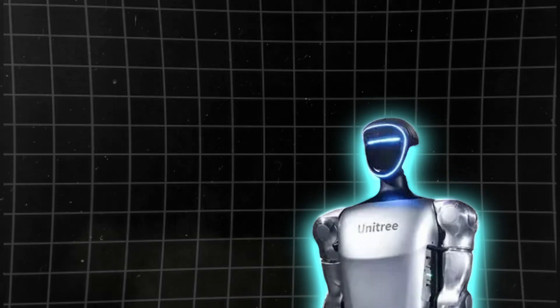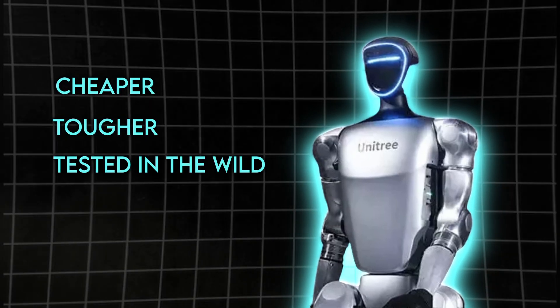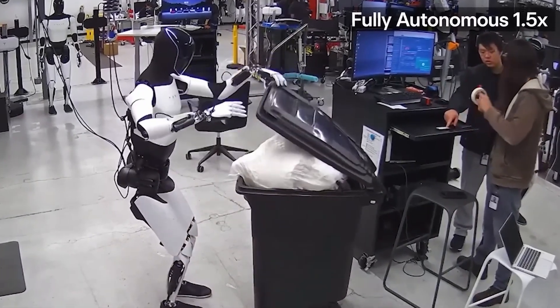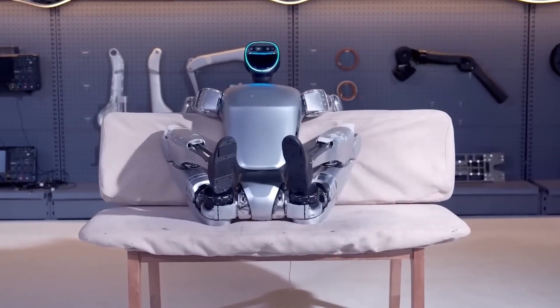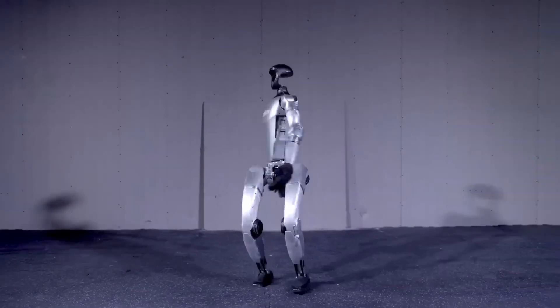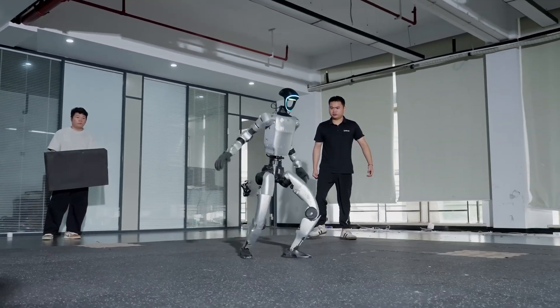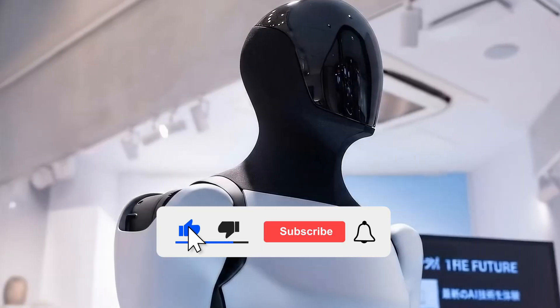My personal verdict? G1 looks stronger today. It's cheaper, tougher, and already tested in the wild. Optimus will catch up, maybe even surpass it. But for now, the robot that gets knocked down and stands back up wins the round. Because progress doesn't always look polished — sometimes it looks like a robot taking a hit and refusing to stay down. Thanks for watching, share your thoughts below, hit like if you enjoyed this breakdown, and catch you in the next one.